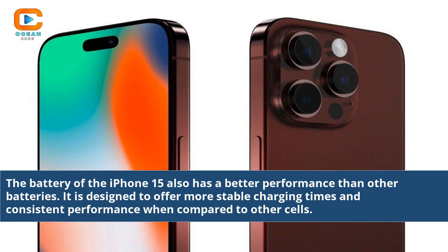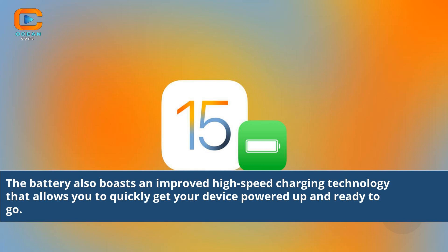The battery of the iPhone 15 also has better performance than other batteries. It is designed to offer more stable charging times and consistent performance when compared to other cells. The battery also boasts an improved high-speed charging technology that allows you to quickly get your device powered up and ready to go.